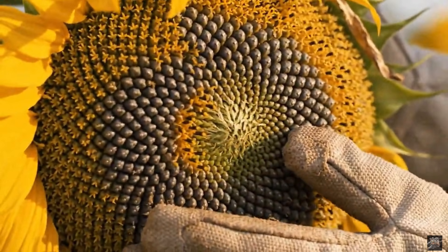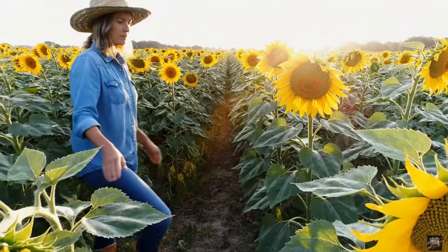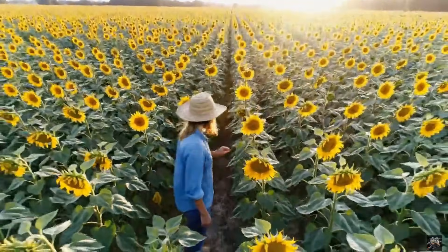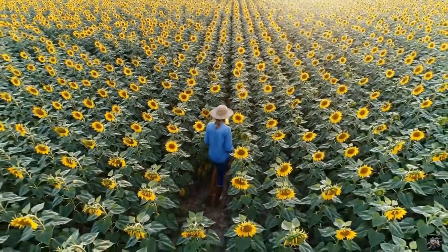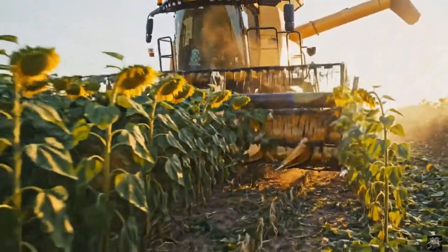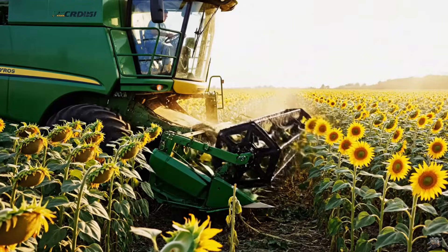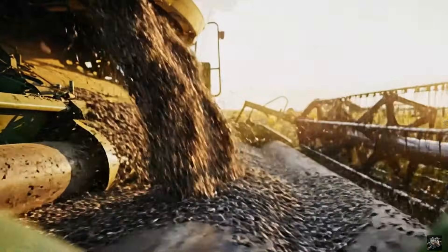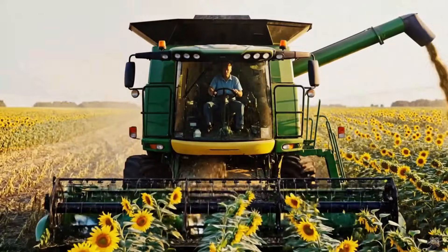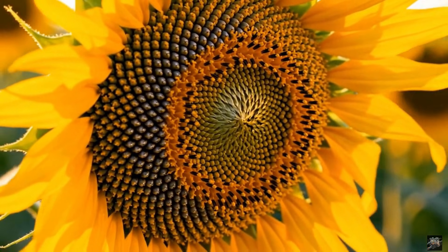Each seed is checked for ripeness before harvest. Quality starts at the field, where farmers monitor ripeness carefully. Modern harvesters gather thousands of kilograms of seeds per hour. Harvesting is done efficiently to preserve seed quality. Seeds mature naturally to produce premium oil.